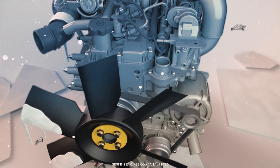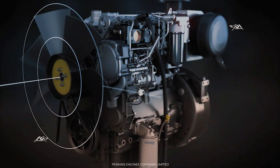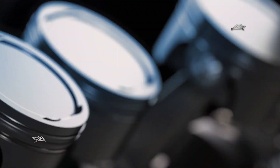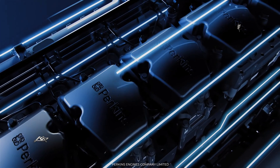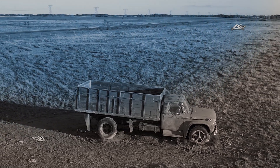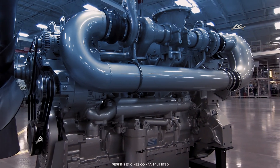In short, the Perkins 6.354 engine is a legend in the trucking world. It was a reliable and versatile engine that has made its mark in the industry. With its reputation for reliability and its ability to overcome the toughest challenges, this engine has won the hearts of truck drivers around the world.